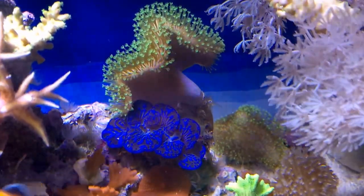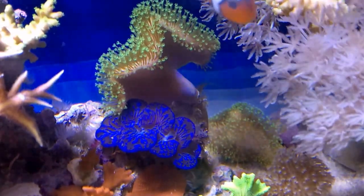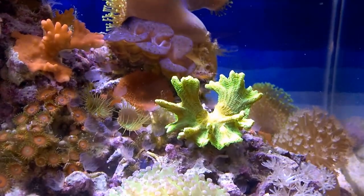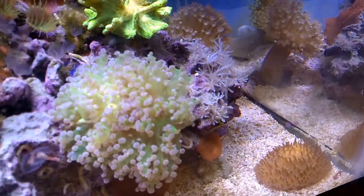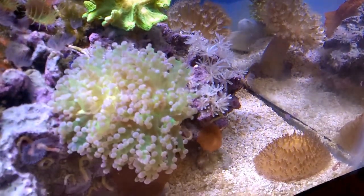Here's my clam — he's doing great. I fragged the toadstool and it is recovering well. Over here you can see my space invader pectinia is doing well. I'm also getting rid of some of the algae that's been building up around those zoanthids. The frog spawn is doing great, and in the bottom corner you can see the long tentacle plate coral is also doing wonderful.